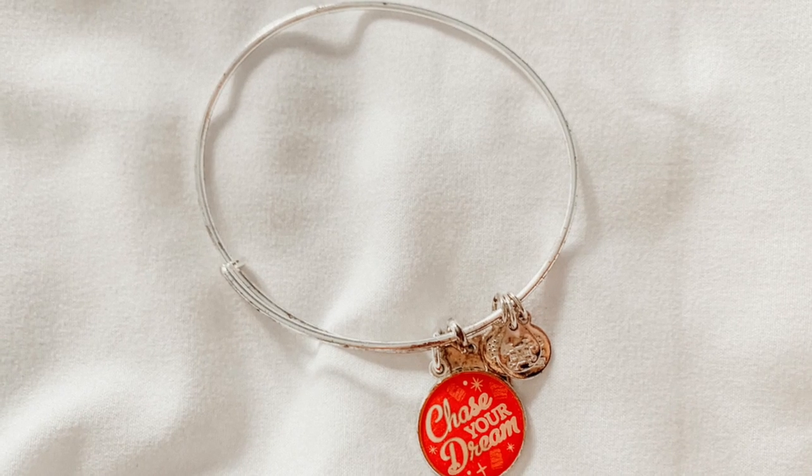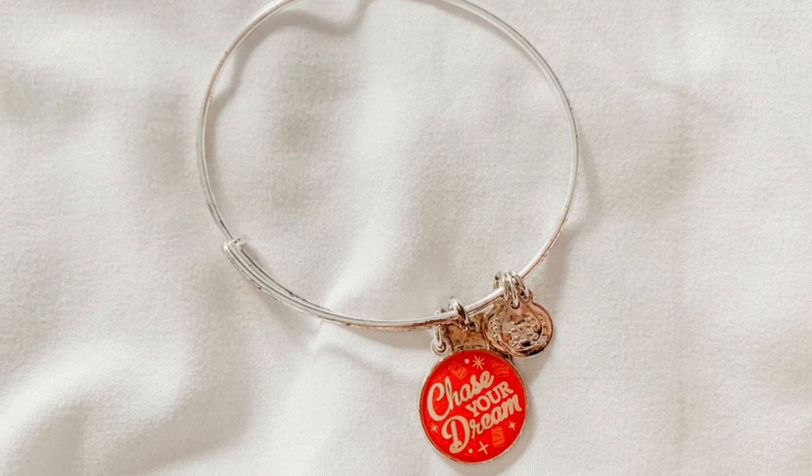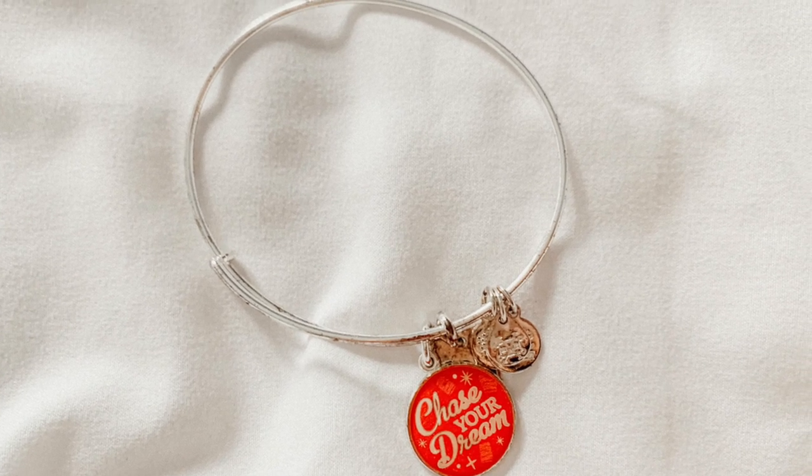The next bracelet I have is Chase Your Dream and I don't know exactly when I got this, but Valerie got this for me because she really liked the message and that's kind of what I live by — I just go after what I want in life and see what happens. This is actually from a Run Disney event because of the chase part. I've never really partaken in a Run Disney race, but I like the bracelet and the color, so I just got it.